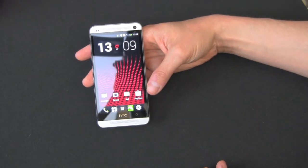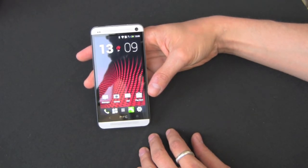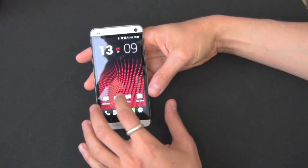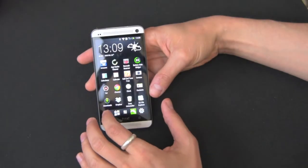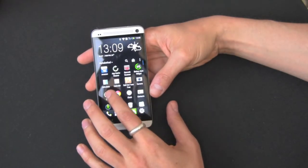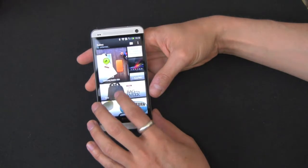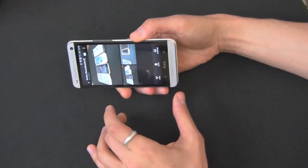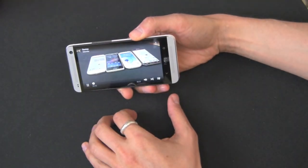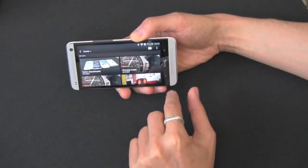The screen is a gorgeous 4.7-inch 1080p display — 1080 by 1920 resolution — which at 4.7 inches gives you 469 pixels per inch. That pixel density creates a really beautiful, crystal-clear display. I think it's far better than what we've seen on the iPhone 5 or even the Galaxy S4, which I just got and will be reviewing against this as well.